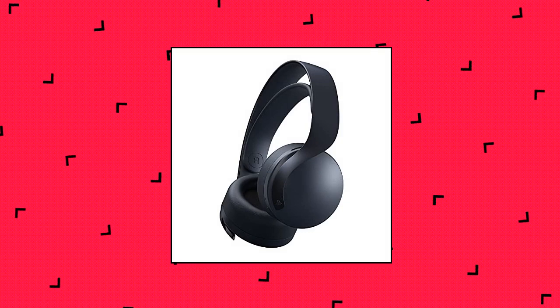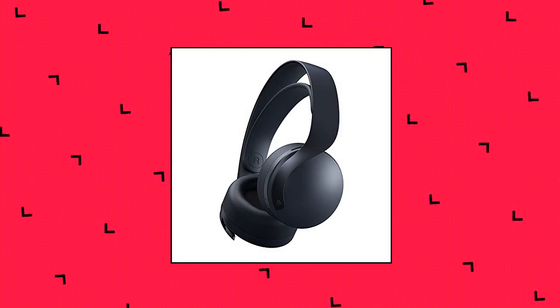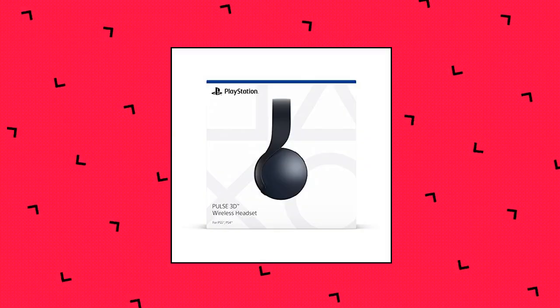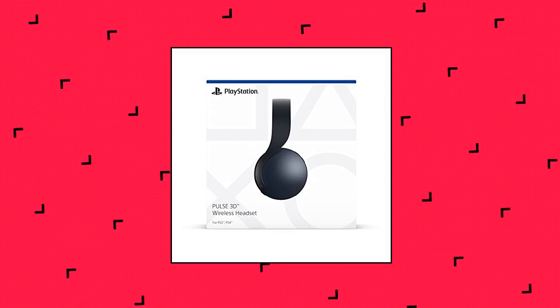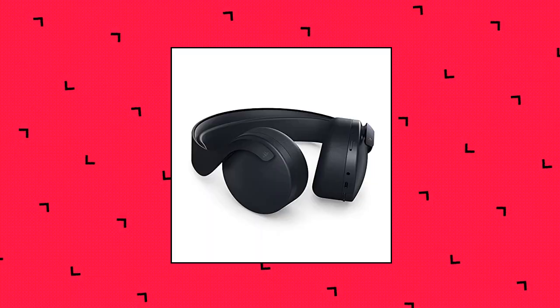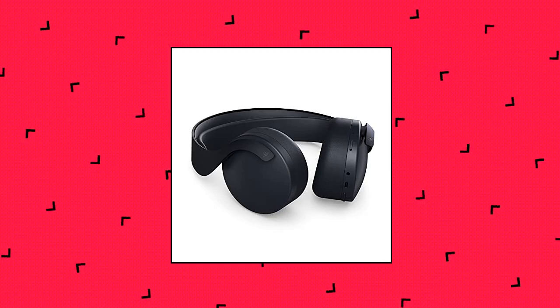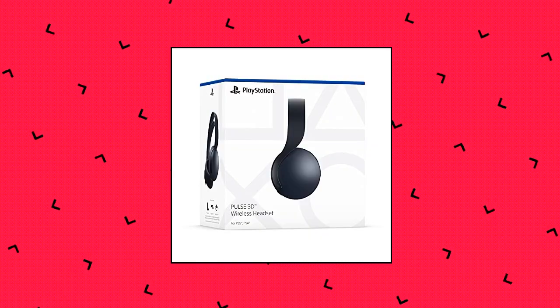PlayStation Pulse 3D wireless headset midnight. Built for a new generation — fine-tuned for 3D audio on PS5 consoles. Enjoy comfortable gaming with refined earpads and headband strap. Available when feature is supported by game. Chat with friends through the hidden noise-canceling microphones. Quickly adjust audio and chat settings with easy access controls. Internet and account for PlayStation Network required.